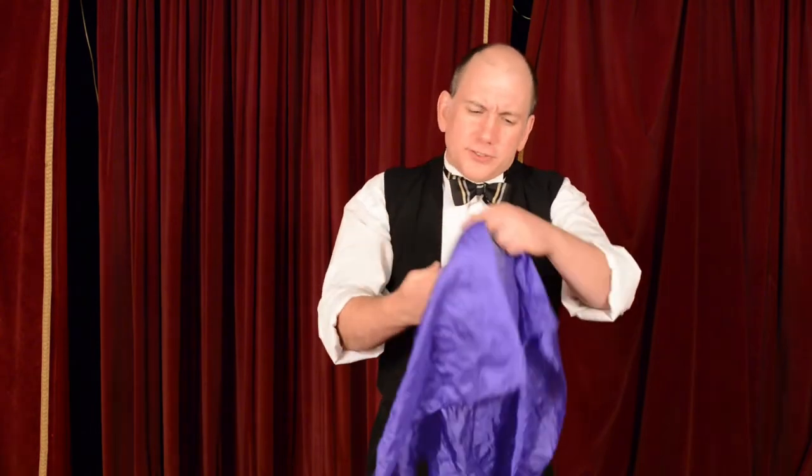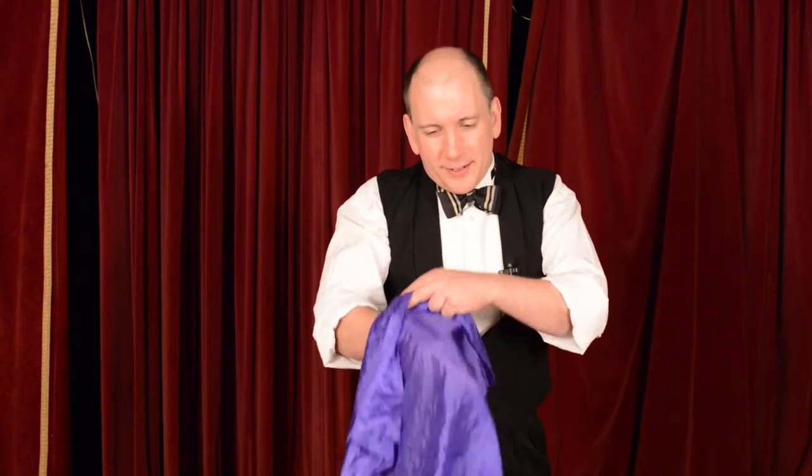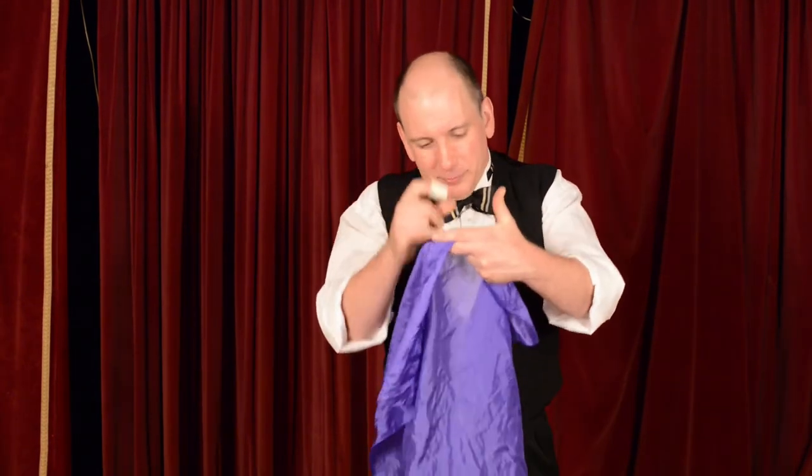Now this is a very old type of magic thimble magic. I'm not sure many people do it nowadays, but I think it's beautiful. It's a trick that's been handed down from generation to generation, over a hundred years, with this little magic thimble.